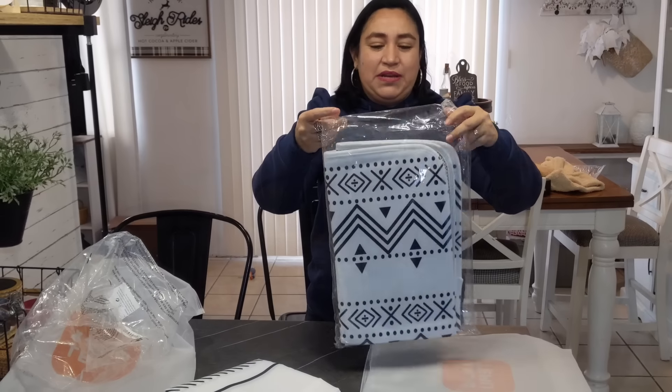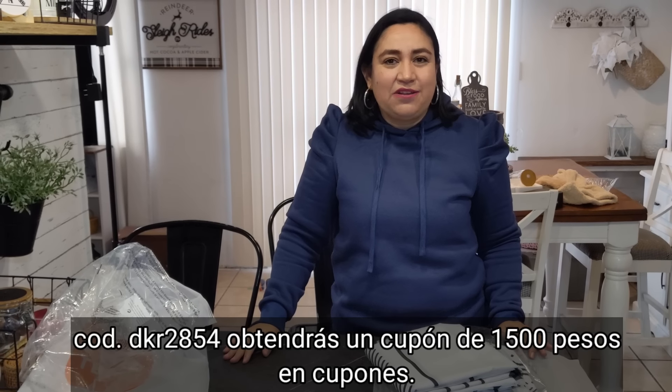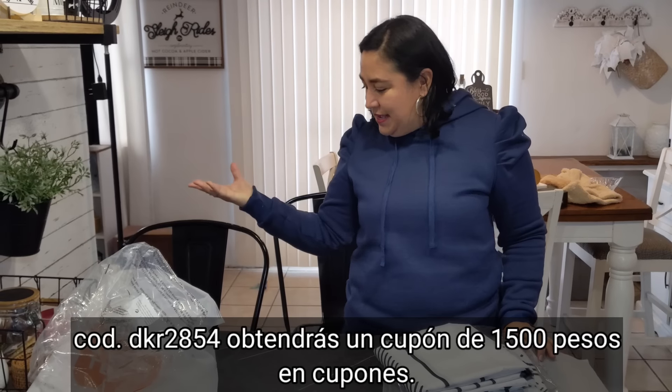Eso fue todo. Esperen próximamente el video de la renovación del baño donde vamos a poner estas cosas junto con otras que ya tenía de Temu. Van a ver el cambiazo que le vamos a dar. Todavía estamos en duda si poner el papel tapiz o pintar, pero todo eso se los mostraremos en el video. Que Dios me los bendiga y nos vemos hasta la próxima.